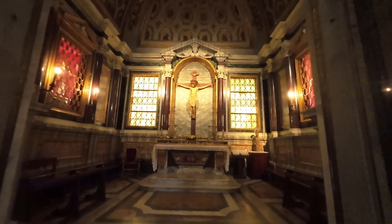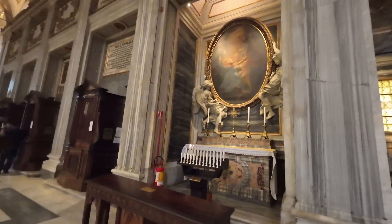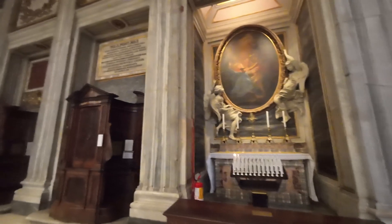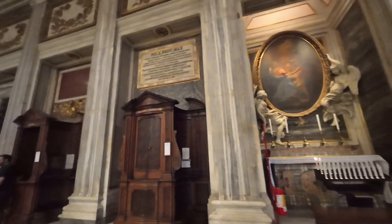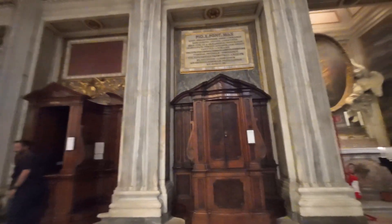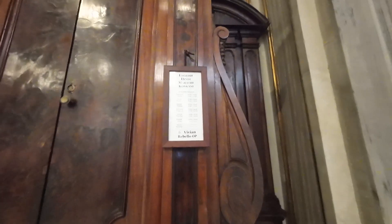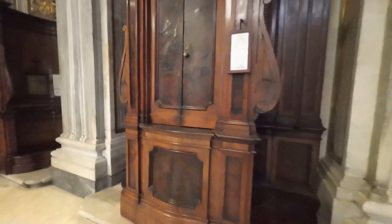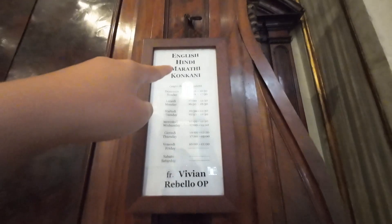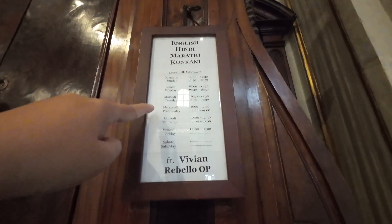Nandito yung — Italian, English. Ito yung confession box, tatayo ka lang dito. So pwedeng Italian, pwedeng English. Ito yung oras niya, ang schedule.